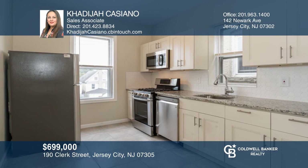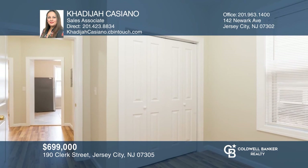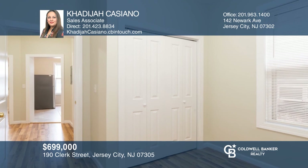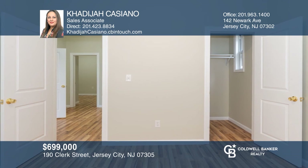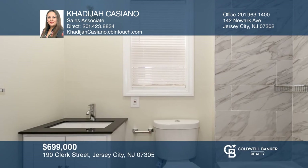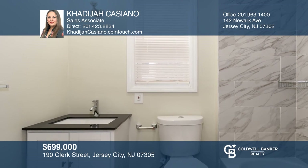Here's your opportunity to own an investment property in the sought after neighborhood of Bergen Lafayette. This two-family property has been completely renovated, offering two move-in ready units. The first floor unit is a duplex featuring three bedrooms. The lower unit has two bedrooms and two bathrooms, one on each level. Ready to invest in your future? Contact Cajadija Cassiano for more details.